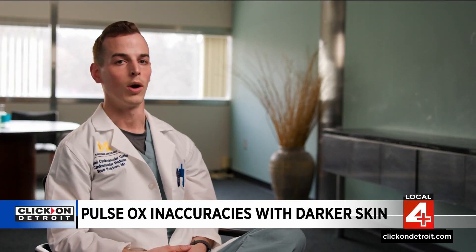These inaccuracies could result in the use of medications that could be potentially harmful in Black patients with heart failure, or could preclude these patients from getting advanced treatment options like heart transplants and heart pumps. And it might be one explanation for why we already know Black patients are less likely to receive these advanced treatment options.